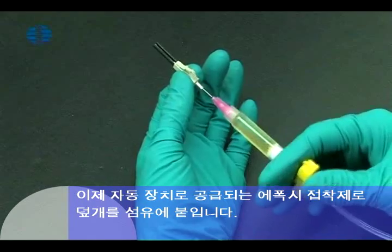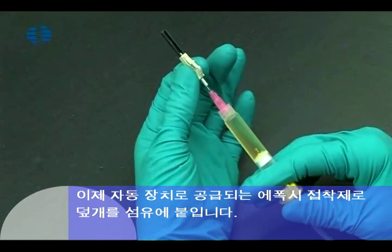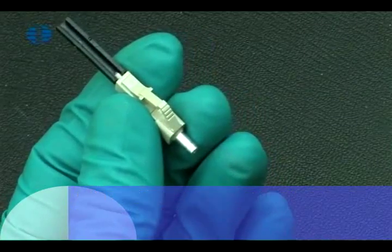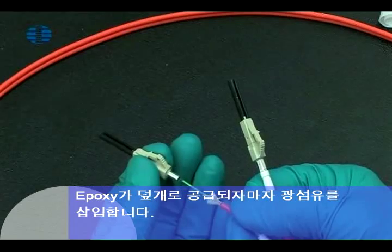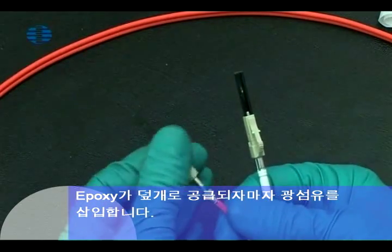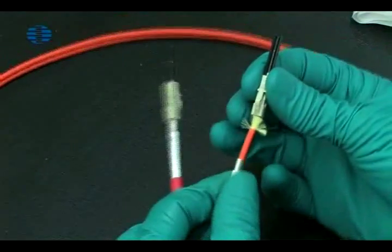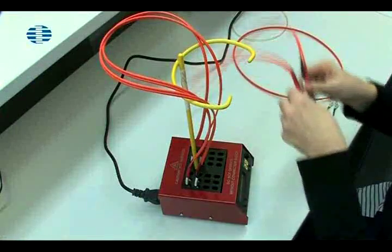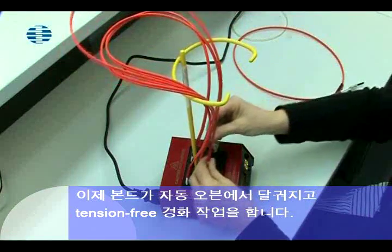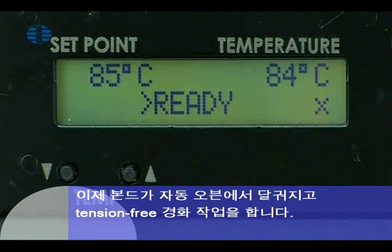Now the cable ferrule is attached to the fiber using epoxy adhesive dispensed by an automatic device. As soon as the epoxy has been introduced into the ferrule, the optical fibers are inserted. The bond is then heated in an automatic oven to achieve tension-free hardening.